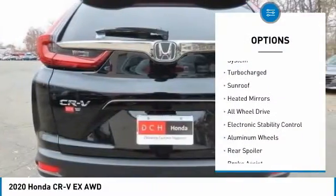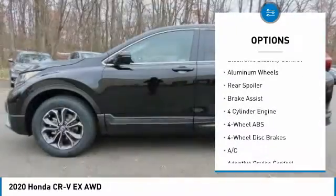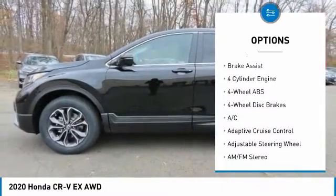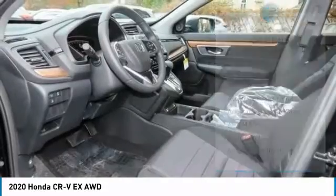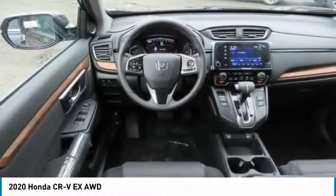Here are some of this vehicle's great options: tire pressure monitoring system, turbocharged engine, sunroof, heated mirrors, all-wheel drive, electronic stability control, aluminum wheels, rear spoiler, and brake assist.